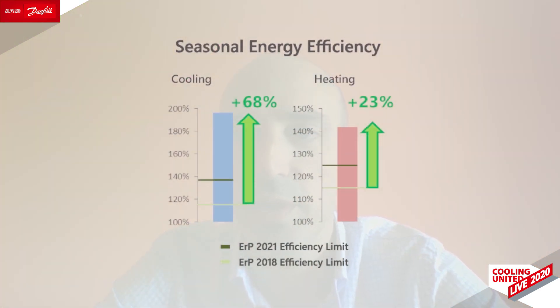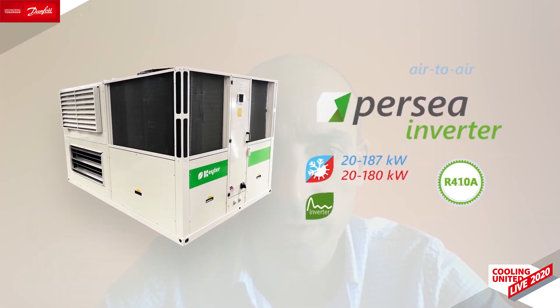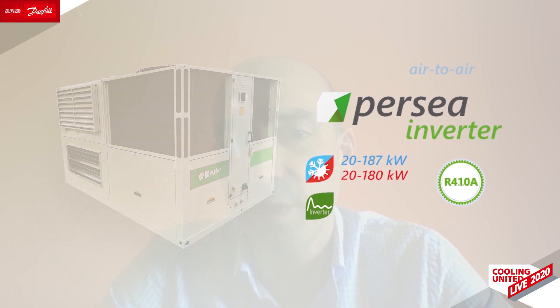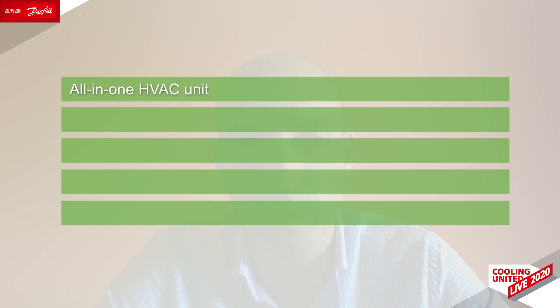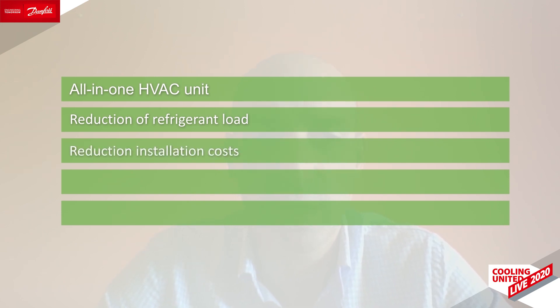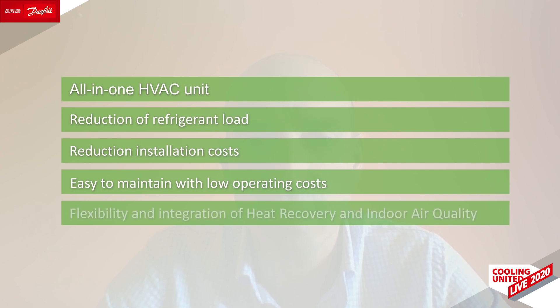But focusing on our main topic, thanks to inverter compressor technology, we have been able to lead our rooftop and package solutions to a superior efficiency level. The inverter rooftop units are an integral HVAC solution. Many building owners, facility managers and property managers prefer rooftop units because they are all-in-one HVAC units that integrate everything necessary within the unit. In addition, there is a dramatic reduction of refrigerant load versus VRF solutions. Rooftops are easy to customize with fast deployment, reducing installation cost, and are easy to maintain with low operating cost. A very important point is providing a lot of flexibility related to heat recovery and indoor air quality.